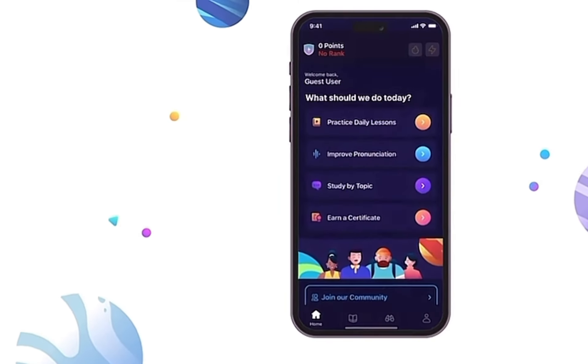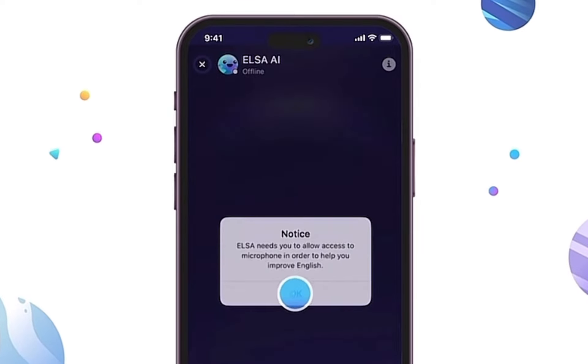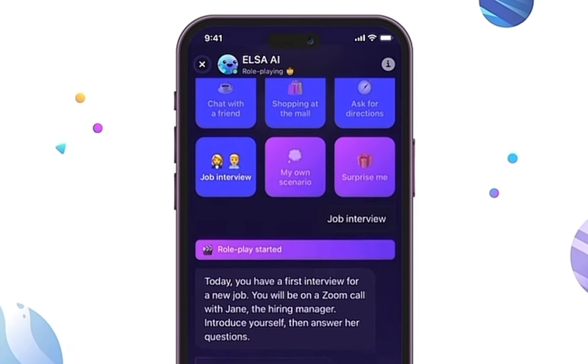Tip 1 is none other than ELSA. Have you ever found yourself stumbling over words during a speech or presentation? Worry no more. Our first game-changing tip involves the brilliant ELSA Speak app. ELSA, short for English Language Speech Assistant, is like having a personal speech coach right at your fingertips. It analyzes your speech patterns, identifies areas for improvement, and guides you to articulate with precision. You'll definitely notice an improvement in your speech upon regular practice — boost your clarity and sound like a pro in no time.